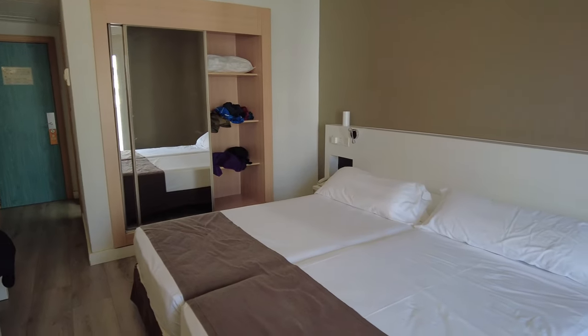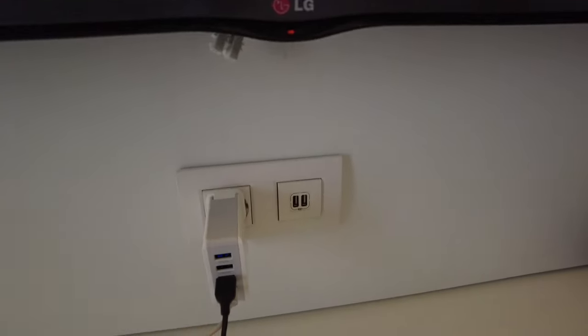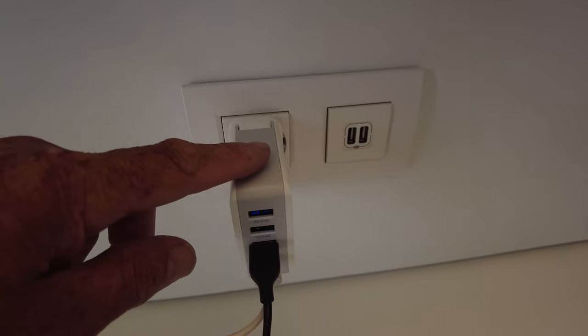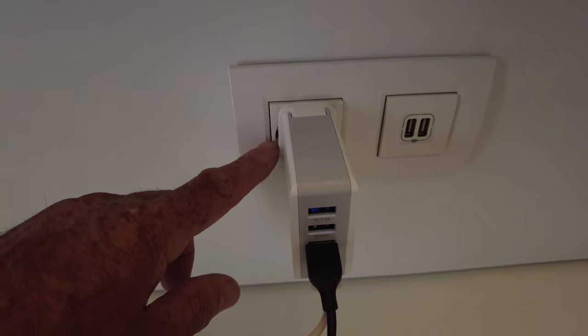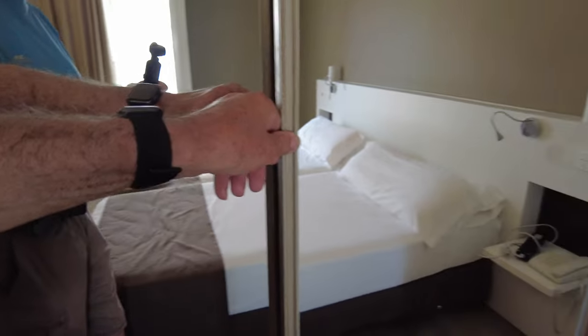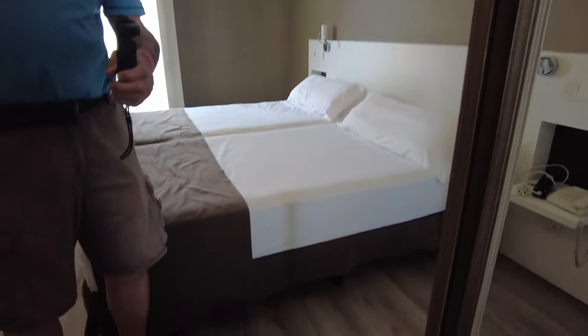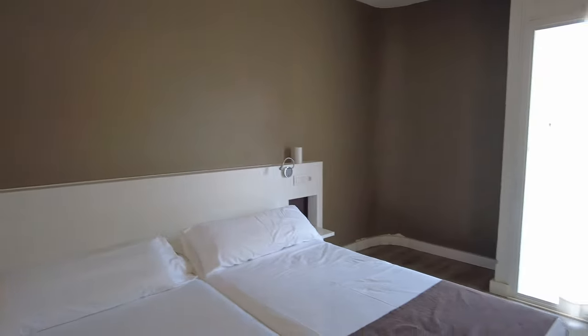The bed's quite comfy. You've got power points on each side, a nice TV, and a fridge down there as well. It does come with two USB plugs. I've also got my own adapter - a Walsall market special - it comes with adapter for English or Spain. Got my Sony just there. Nice wardrobe. Yeah, this is room 703 - very nice.